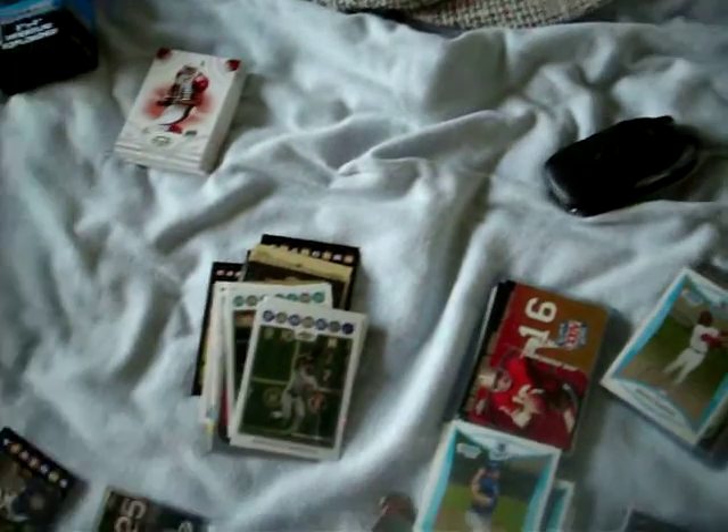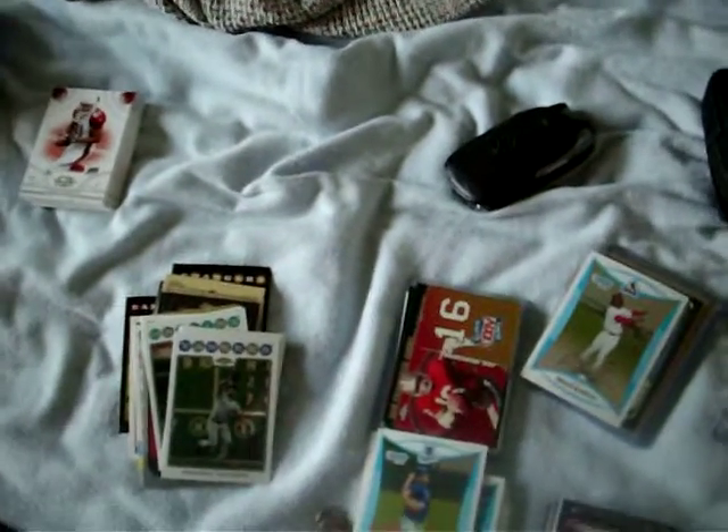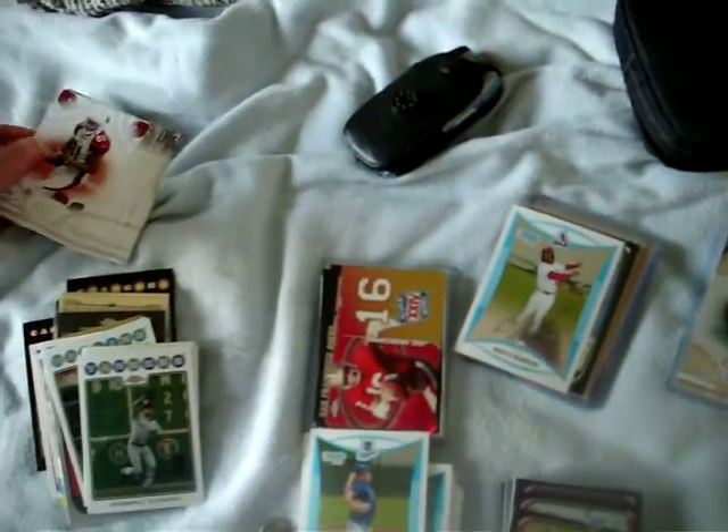What's up YouTube? BBNut249 here, coming back to the hobby shop. A new one just opened by my parents' house where I'm at for the weekend and busted a few packs. I think I got four or five packs of the Triple Threads. Got a bunch of base.